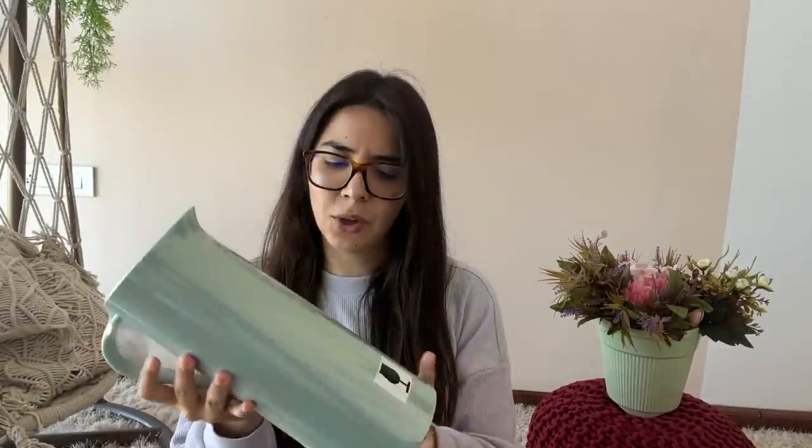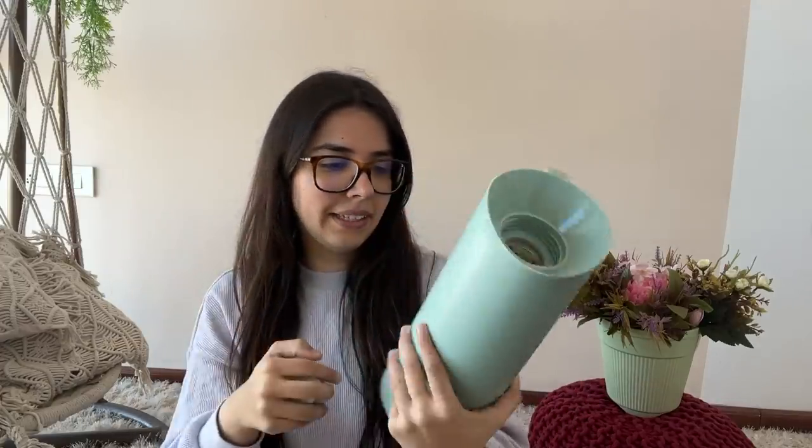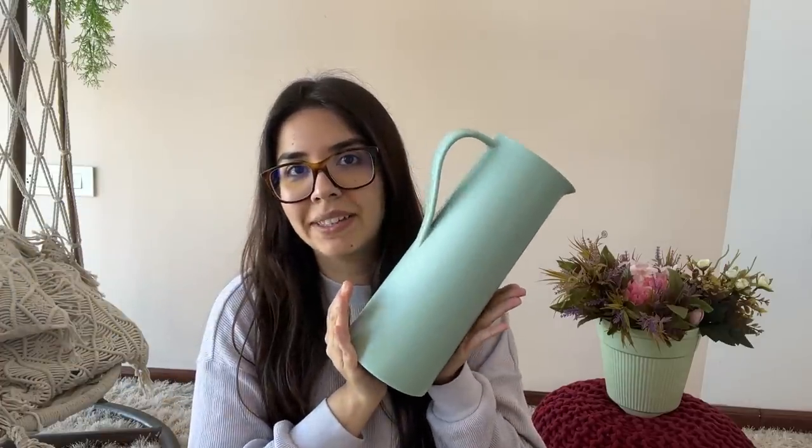Then we got a thermos — this actually looks like a plant watering can, which I thought was interesting! But when we asked the staff, they said it's a thermos to keep things hot and cold. It barely holds around 400 ml — maybe two glasses — but it looks so aesthetic and it matches the pink, green, and white pastel theme of our kitchen, which is why I got it. This was also around 400 rupees.